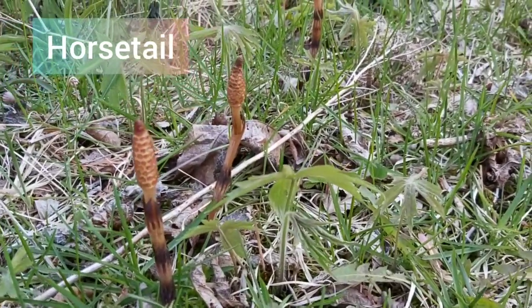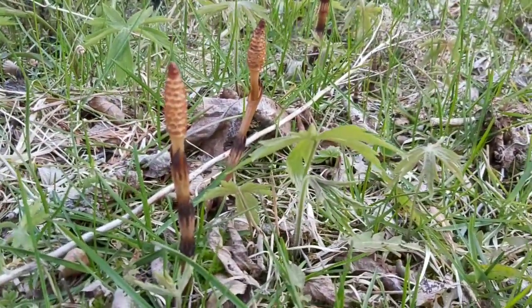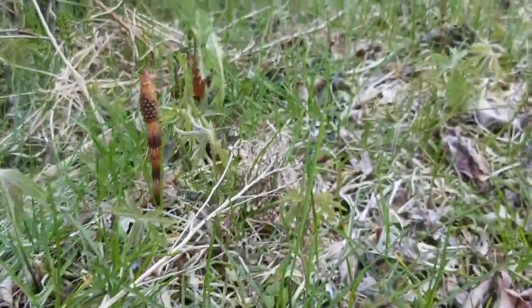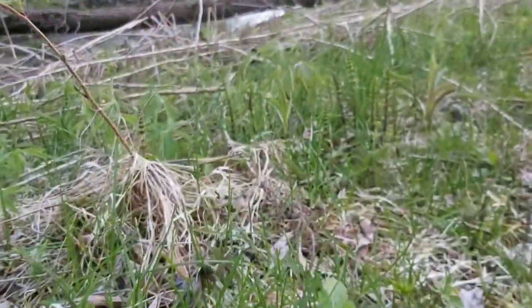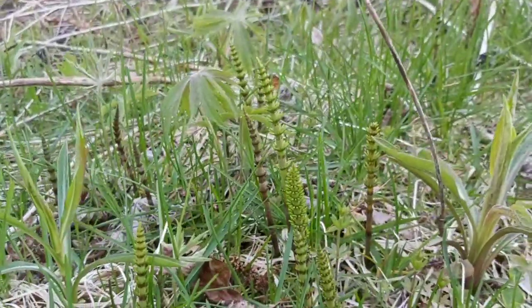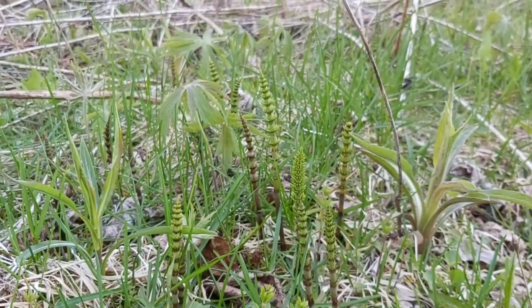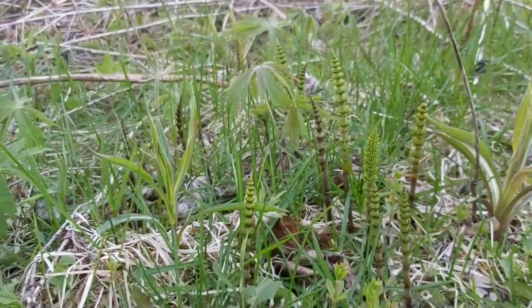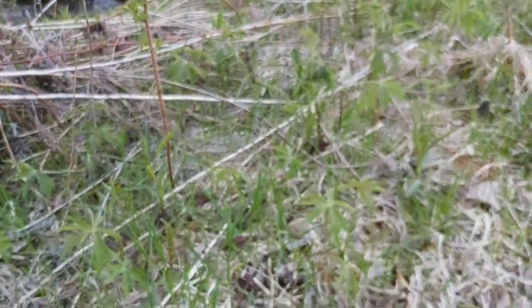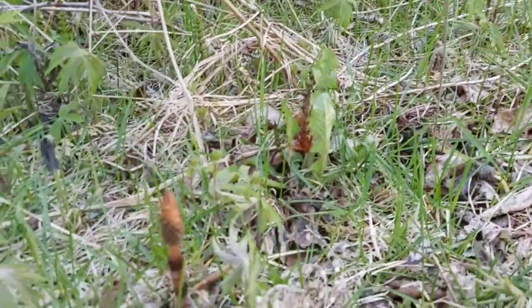This is horsetail — a very interesting wild edible and wild medicine. Right now at this early stage you can see yellow cones on them; the young shoots are actually pretty good like asparagus. As they grow older they develop those spiking green tree-looking shoots. Interestingly, millions of years ago when the dinosaurs roamed, horsetail used to grow as tall as trees — there were entire forests of it. Now it's just a small weed.